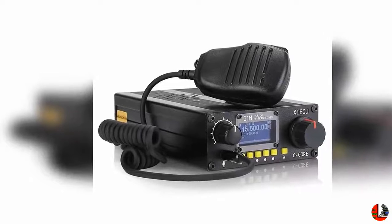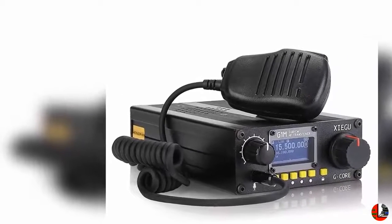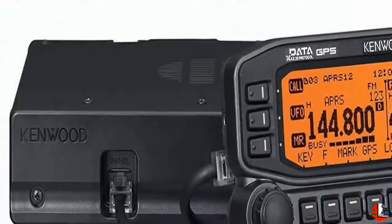3. President Johnny III USA 40-channel CB radio, 12 or 24V, black. 4. Diamond K400S NMO lip mount, 2-axis adjustable antenna vehicle mount.